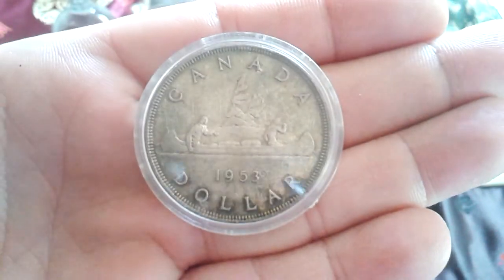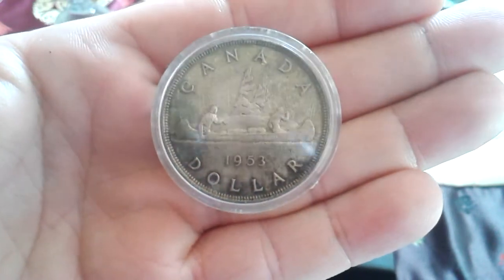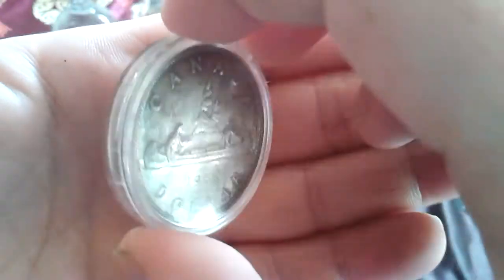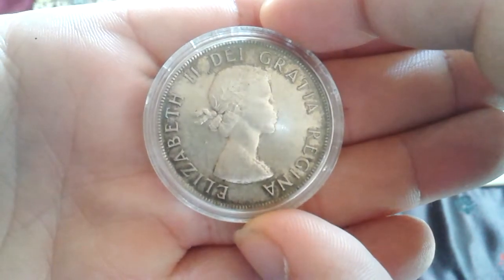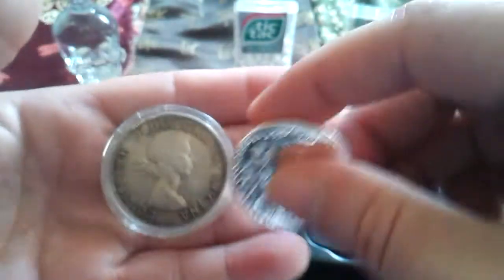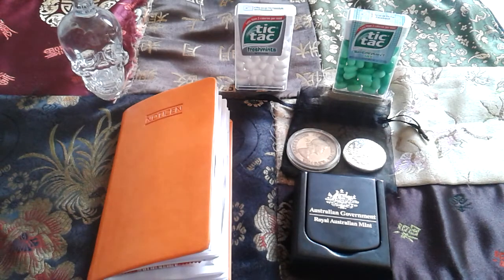She also sent me a Canadian canoe dollar from 1953, which has some nice toning. Very nice. This coin and this round came in a little black baggy. For all these very generous gifts, a very generous thank you Mimaru — thanks a lot, it's very much appreciated.